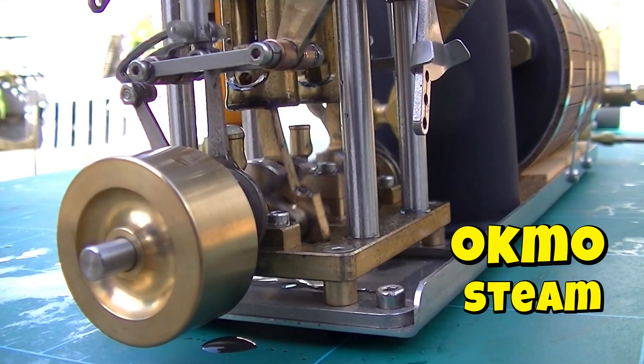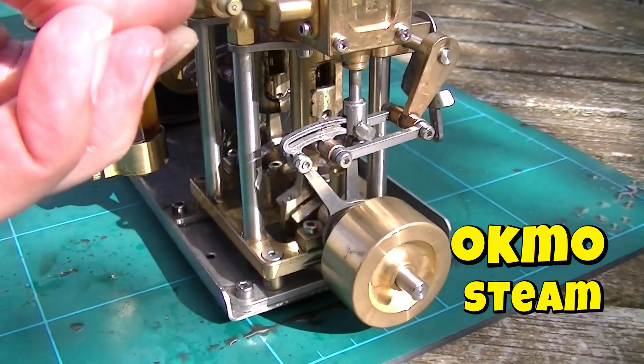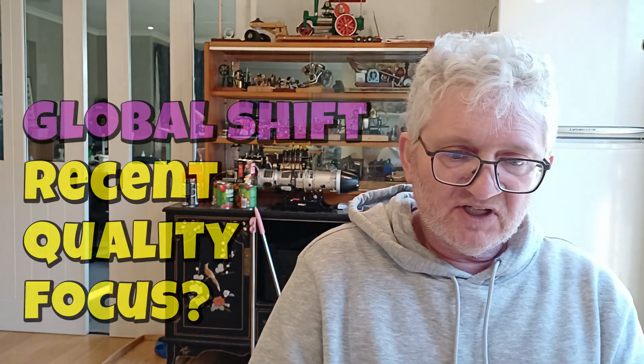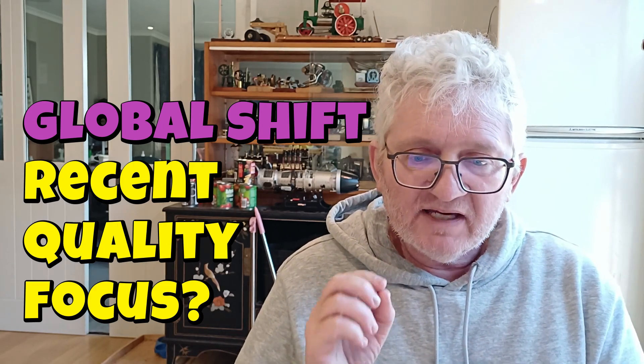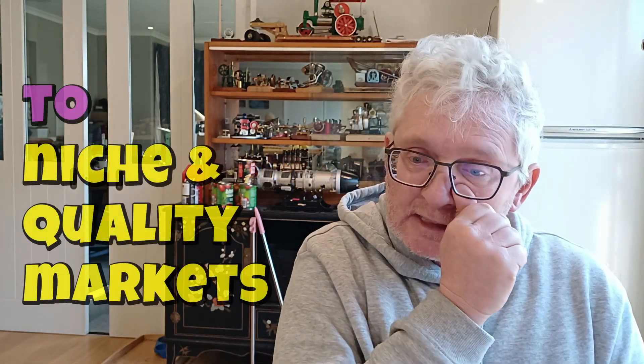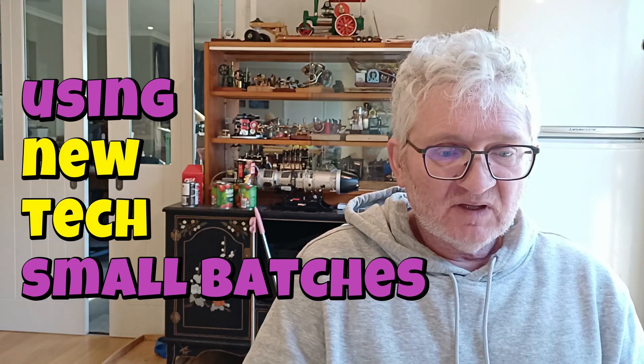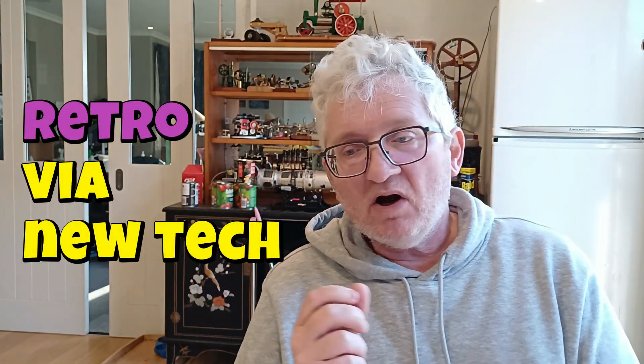CAD-CAM technology waits for no one, and there's a new kid on the steam engine block. If there's a story for model engineering enthusiasts in the last eight years, it mirrors the globalization of technology and the widening of Asian products — from simply the mass ultra-budget demands of the West to more niche products made by real enthusiasts like us, enabled by new manufacturing technology. Sometimes new technology can be a lens with which to enjoy old technology better.